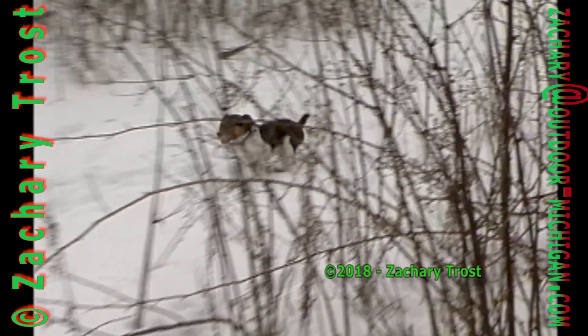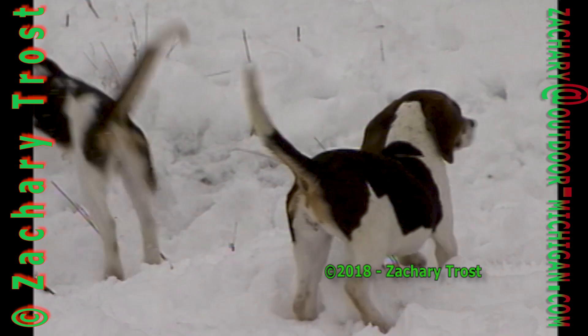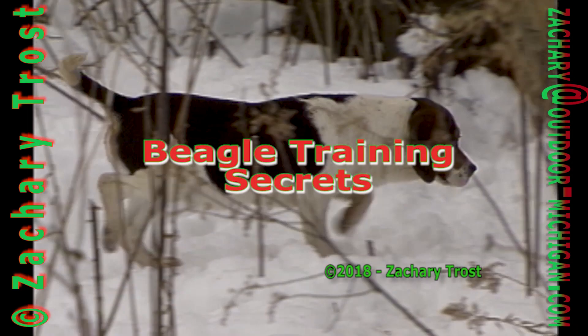This is what you call professional beagle training. George Perman's methods using a five-acre pen of live cottontail rabbits can teach a puppy in a matter of weeks what sometimes takes years for a dog to develop. Watching a beagle work a track is a lot of fun, and many owners enjoy it even more than hunting.